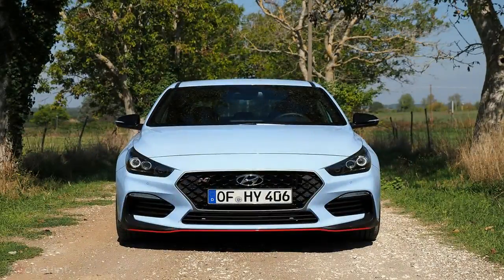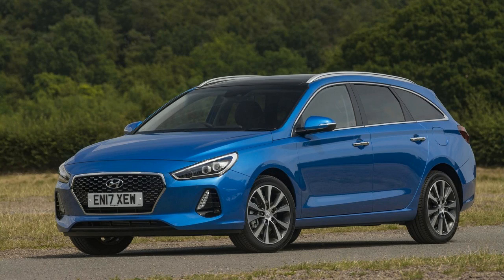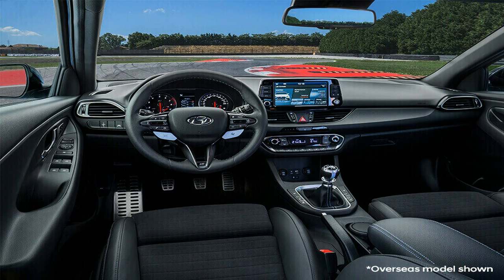Powered by the ultimate THP S270 engine, it demonstrates real prowess by emitting only 139 grams CO2 per kilometer, consuming only 6.0 liters per 100 kilometers.